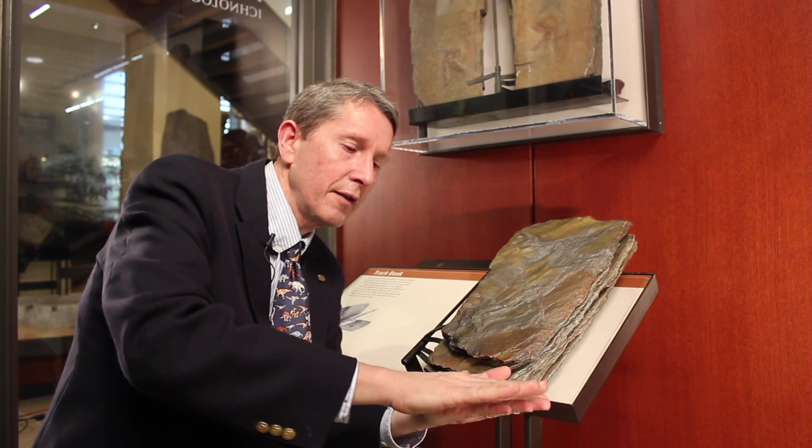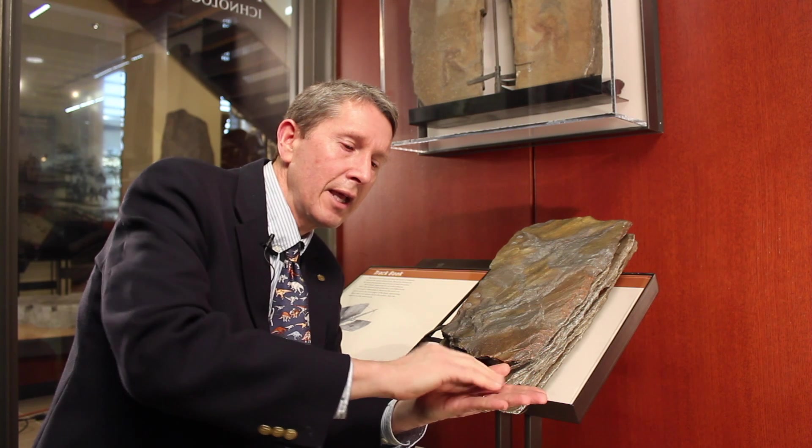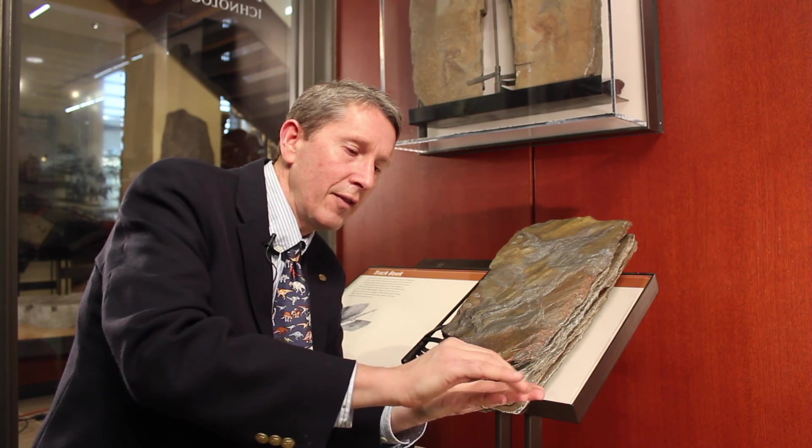Beautiful silts would be set off into the lake, one layer, and then another, and then another. Over time, this mud would pile up — this beautiful sedimentary mud would pile up.